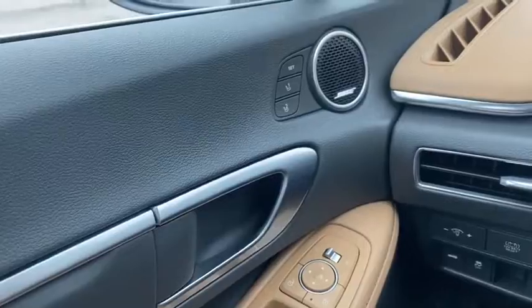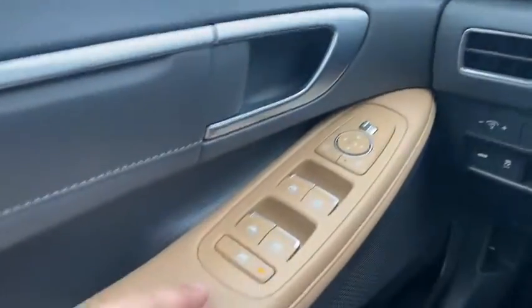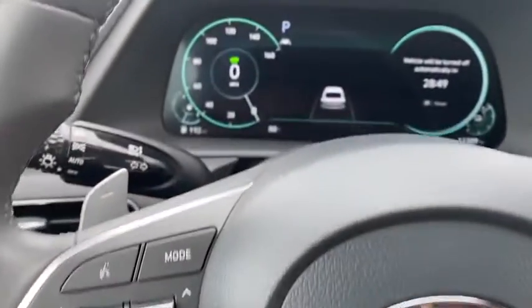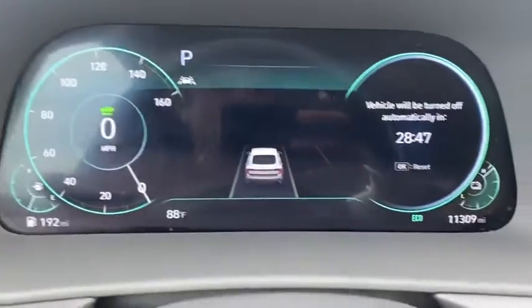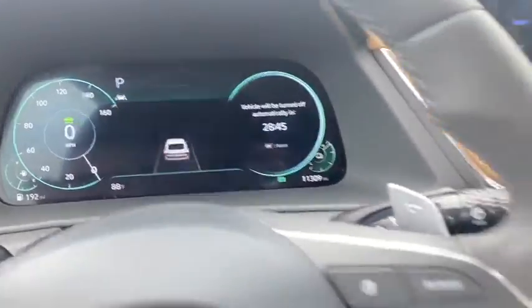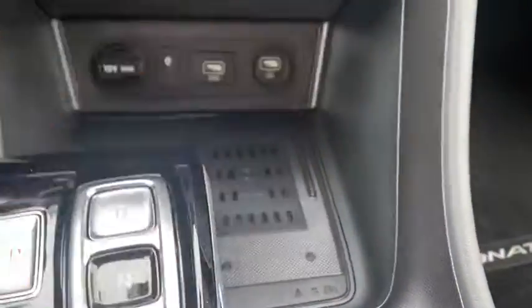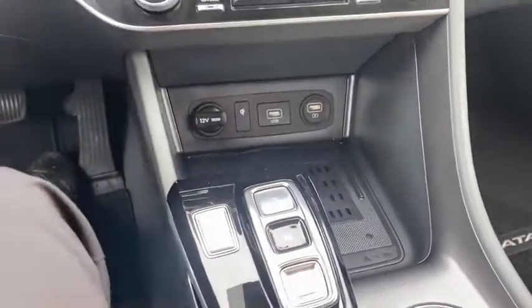First thing you'll notice — Bose stereo system. It's got your seat settings, power windows, power door locks, all your safety features, lane assist and adaptive cruise control. Only 11,309 miles on it. It's got navigation, wireless charging pad, USB ports, drive-by-wire transmission.